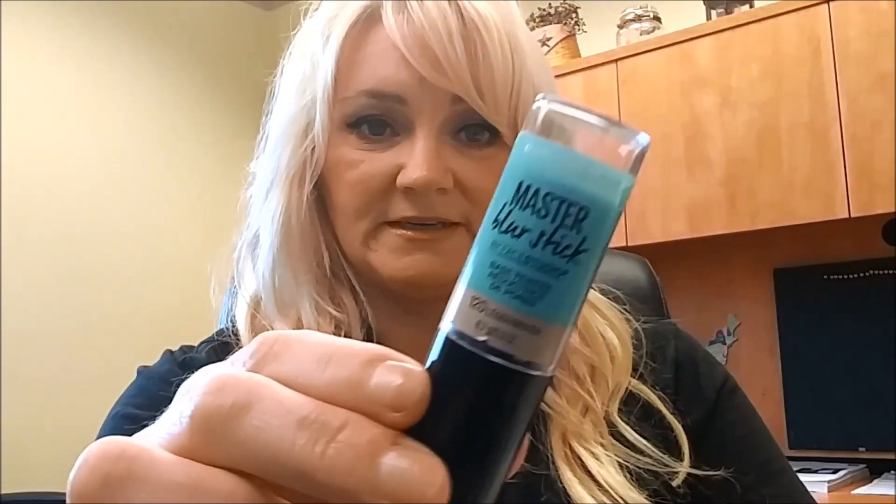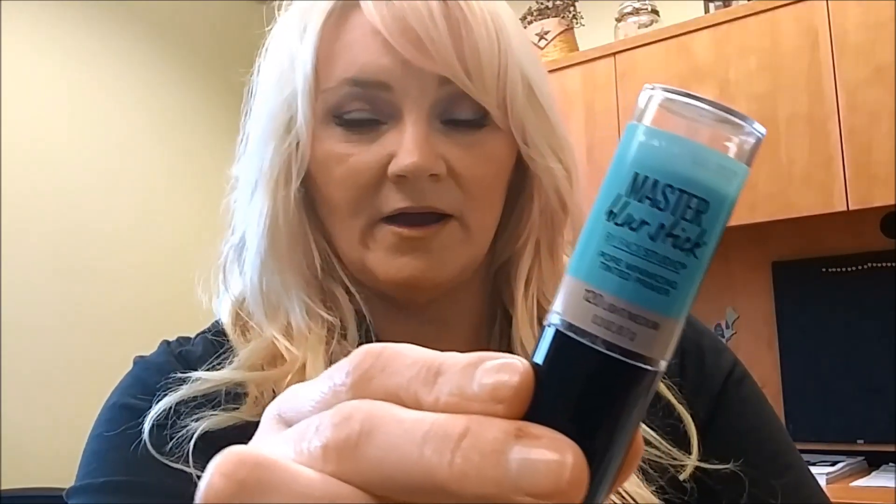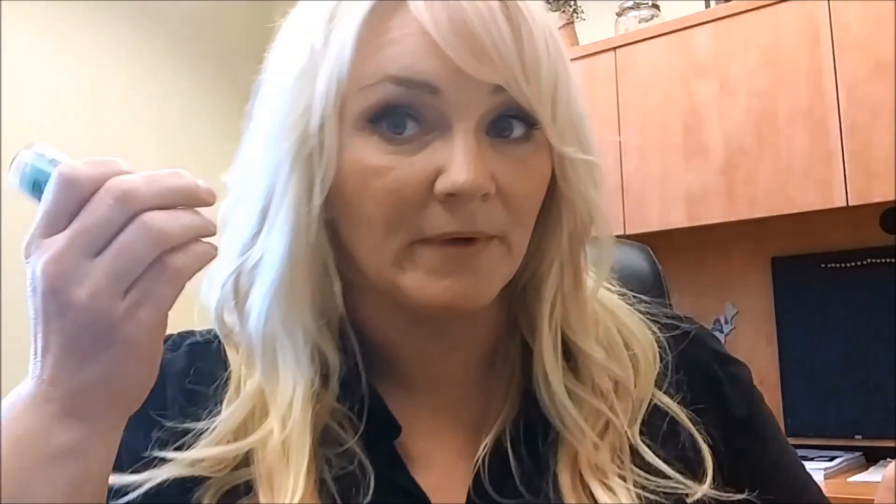The next thing I use on my face is a holy grail of mine. I saw one of the girls on YouTube using it — it's the Master Blur Stick pore-minimizing primer. They have it in a light-medium shade and a darker shade. It literally blurs out your whole entire face — it's pretty amazing. I would never go a day with makeup without using this, and I actually have backups just to make sure I never run out.